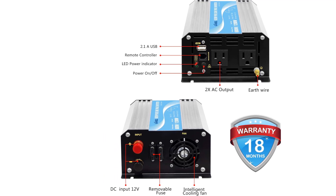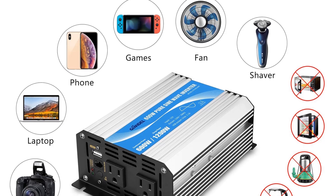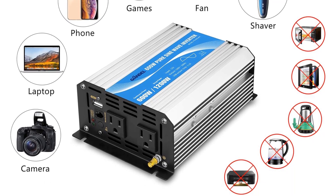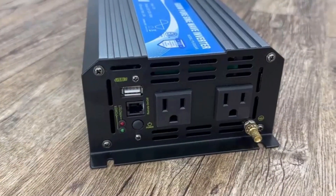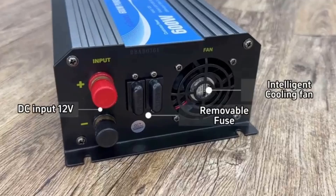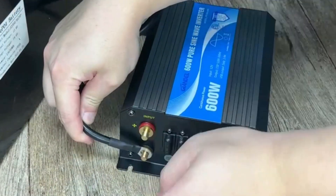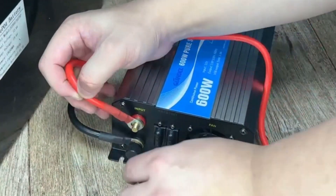This solar inverter is smaller in size, measuring 8.5 inches wide, 6 inches tall, and 3 inches deep. The inverter comes in a very strong and durable aluminum housing that weighs less than 5 pounds. As great as this cost-effective option is, a few people said that it could shut off on its own before reaching 600W.